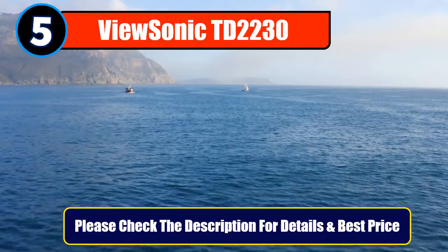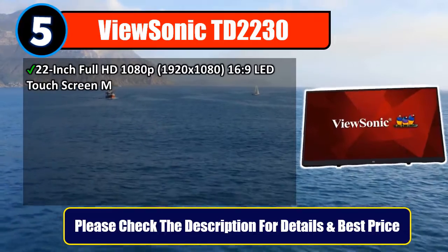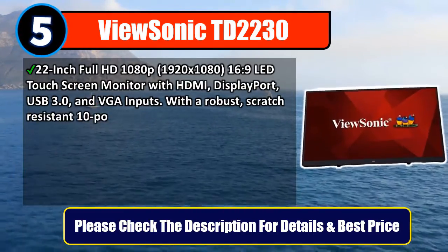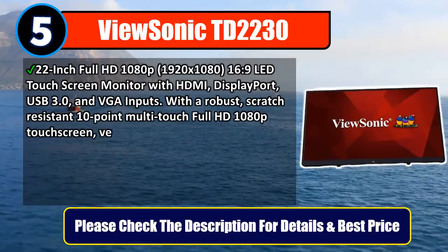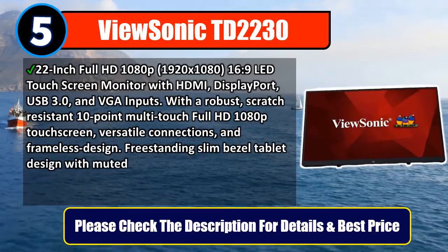Number 5: ViewSonic DD2230, 22-inch Full HD 1080p, 1920x1080, 16:9 LED touchscreen monitor with HDMI, DisplayPort, USB 3.0, and VGA inputs.